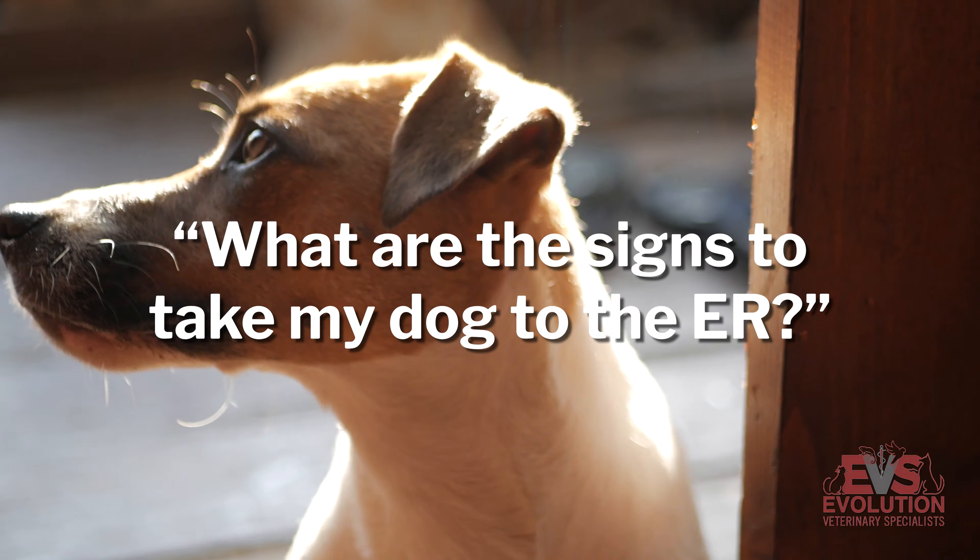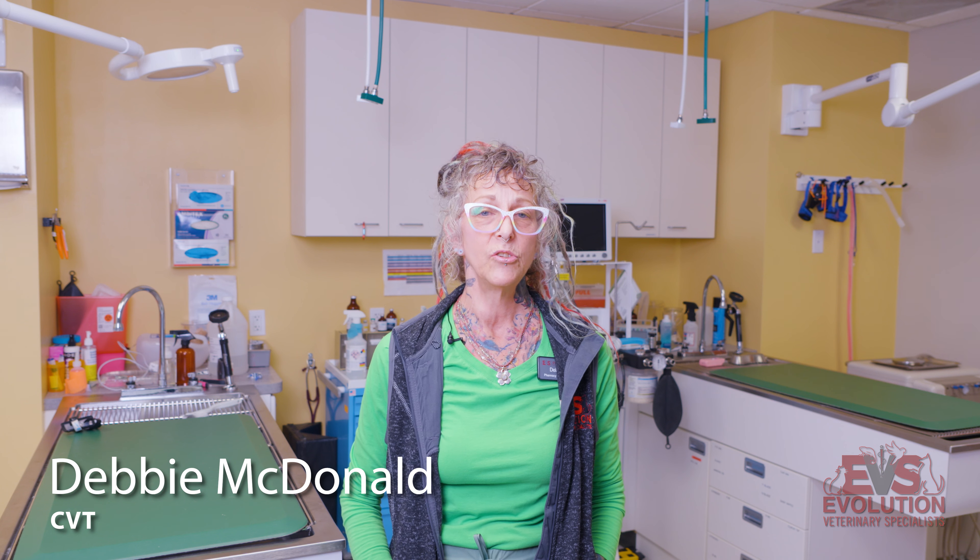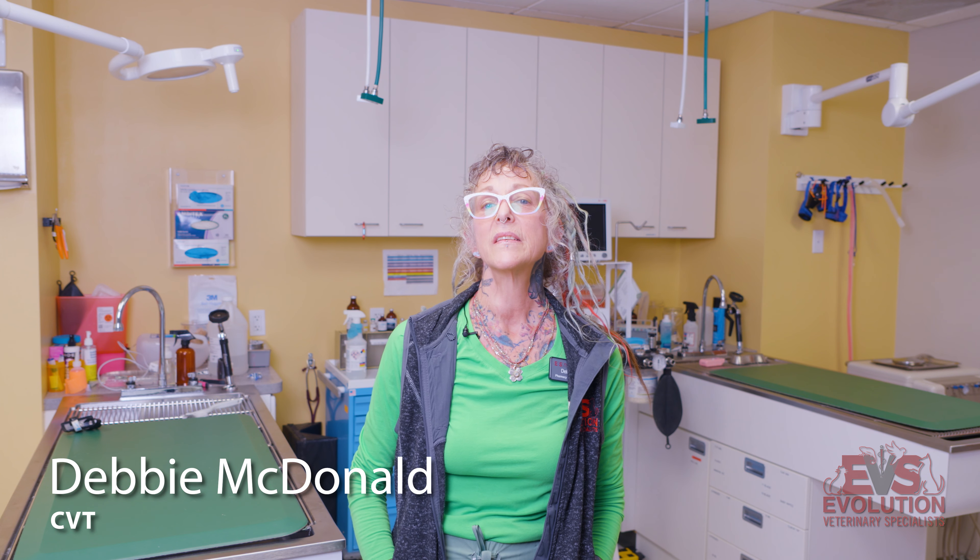I am Debbie McDonald, certified veterinary technician of 22 years. I work at Evolution Veterinary Specialists as their pharmacy technician and lab technician.